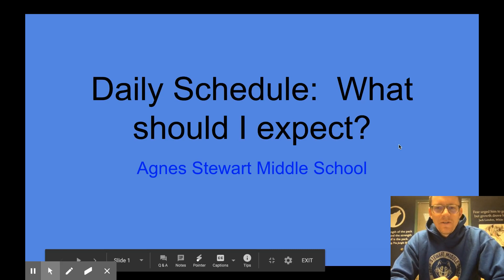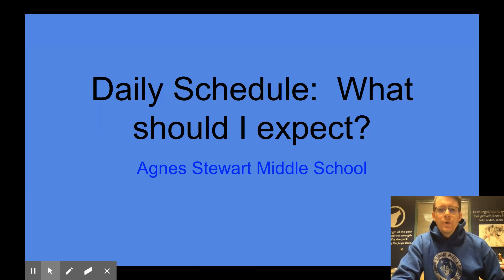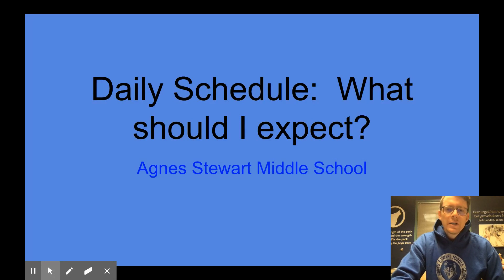Hello Agnes Stewart students and families. This is Mr. Fuller again. Today I wanted to share with you a video that describes in a little bit more detail what our daily schedule will look like during the next few months during comprehensive distance learning. Hopefully today you'll get a better understanding of what each day will look like and what you should expect on each of those days.